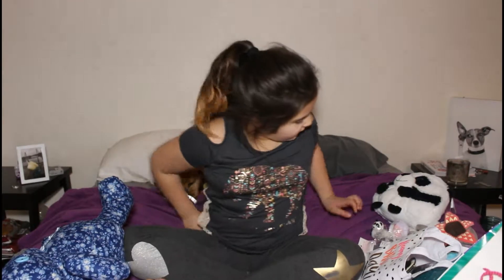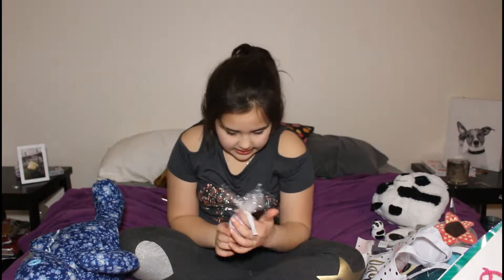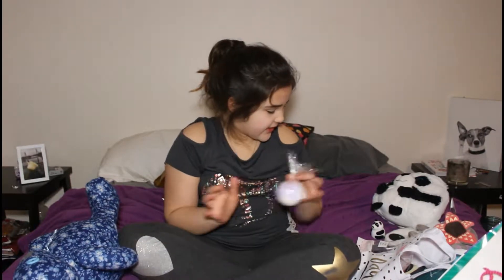I'm going to be showing what my sister got me for my birthday. So first thing: the bath bomb. It is purple, it has white, and a little bit of pink on the top.